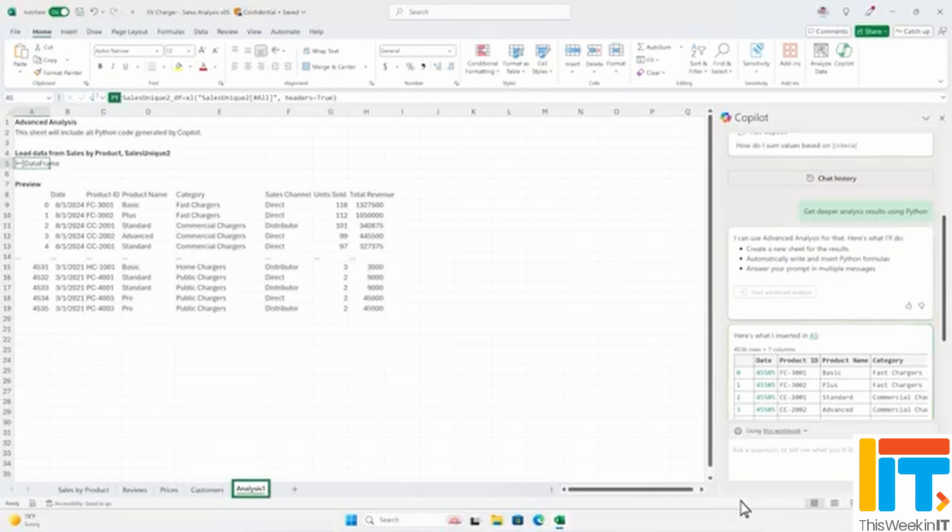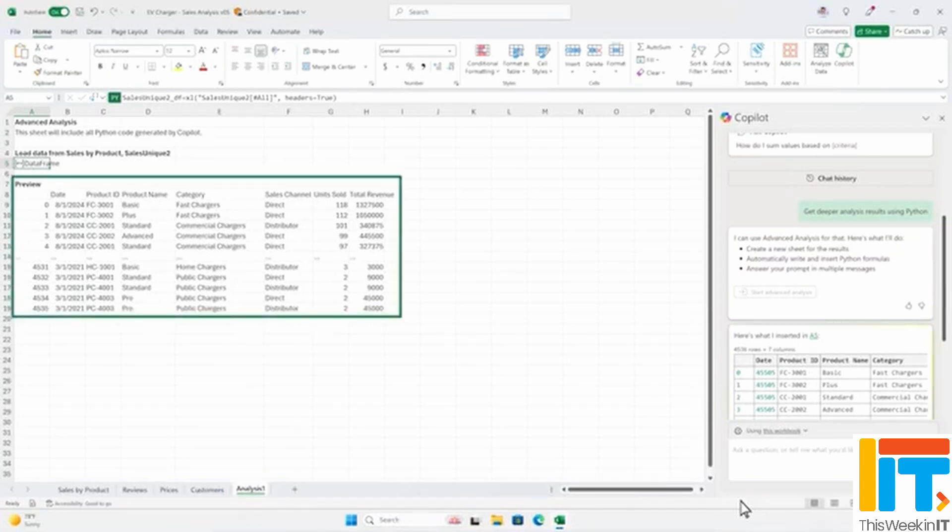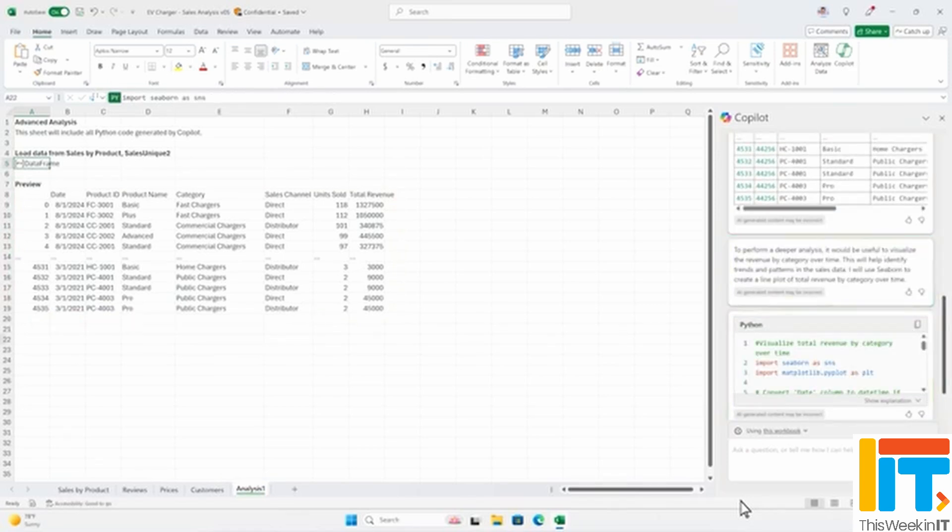If you can remember those demos from 2023, some of the most impressive ones were the things you could do with Copilot in Excel. The Copilot in Excel functionality has been in preview for already a year now, and I've played around with it. I have to admit I'm not a big Excel user, and it's been a little bit disappointing. If I ask it to do something, it kind of just says this is how you would do it, but doesn't actually do it for you like it showed in those demos. This week, Microsoft announced that Copilot in Excel is now generally available. If you're a big Excel user and you've had some experience with Copilot, please let me know what you think in the comments below. Does it live up to Microsoft's promises from those original demos?